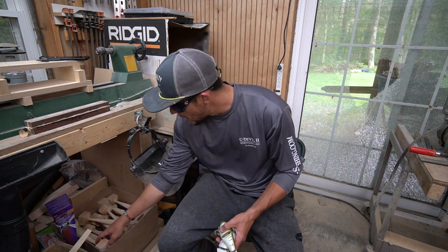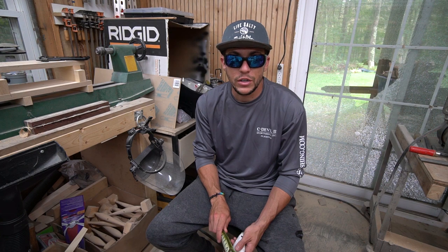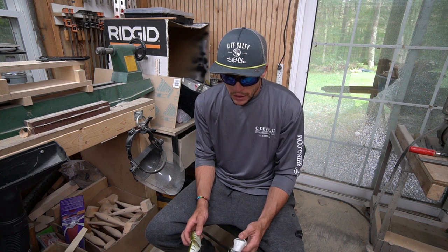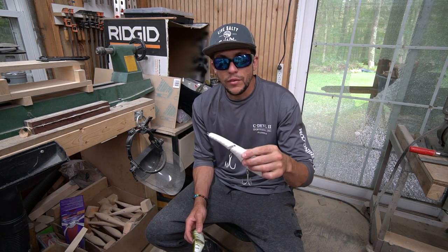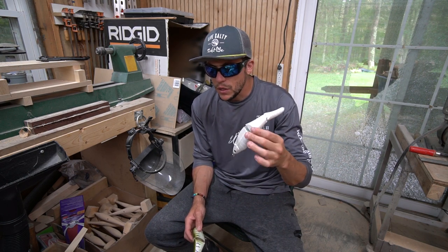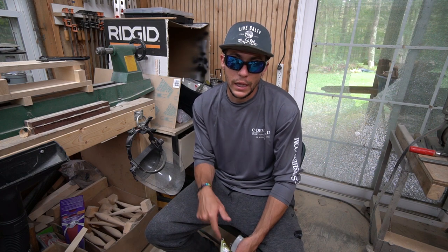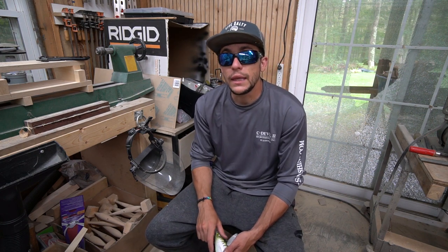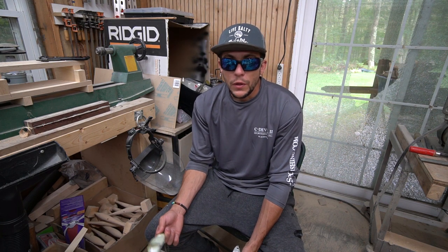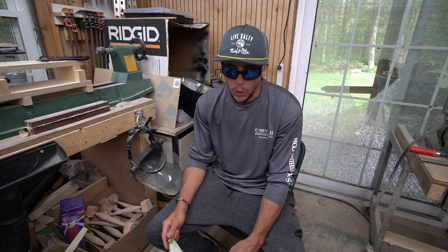I make my own lures — pencil poppers and stuff — to save money because fishing stripers means you're going to lose gear. The knockoffs come in around $12 to $15 with hooks at local tackle stores around Cape Cod. I'm personally going to post the link for the eBay account where you can get these for eight dollars a piece. When a $25–$30 lure becomes eight bucks, it's worth it.